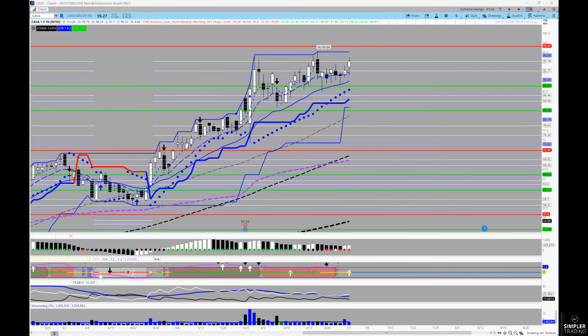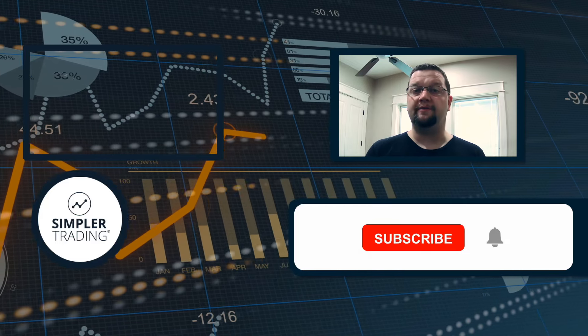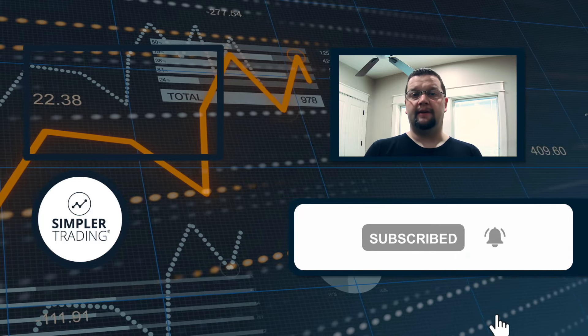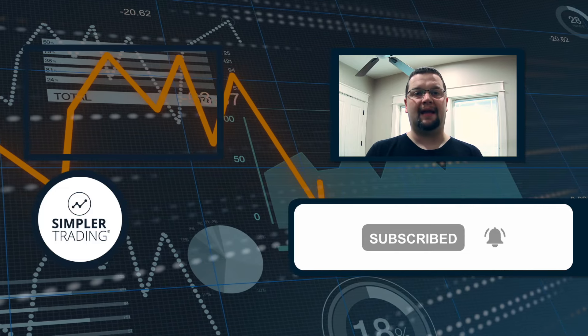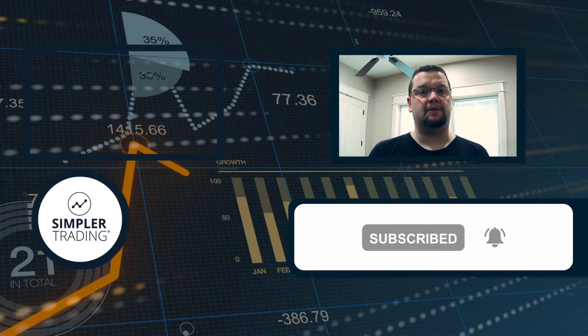I hope you find the reviews helpful and are able to take away some actionable ideas. Have a great rest of your afternoon and holiday — we'll see you in the next free video. This is Henry with SimplerTrading.com. If you found this helpful, be sure to click the like and subscribe buttons. If you'd like to see me put these ideas into action and trade my own account live, sign up at SimplerTrading.com — I hope to see you in the chat room soon.